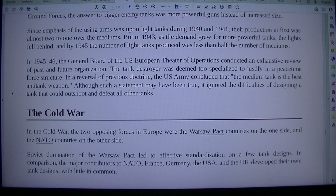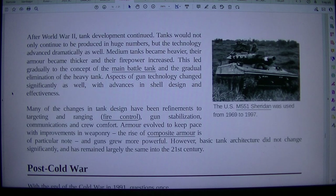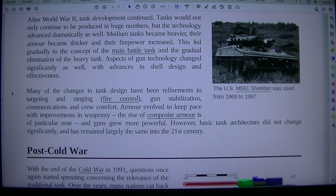In the Cold War, the two opposing forces in Europe were the Warsaw Pact countries on one side and NATO countries on the other. Soviet domination of the Warsaw Pact led to effective standardization on a few tank designs. In comparison, the major contributors to NATO — France, Germany, the USA, and the UK — developed their own tank designs with little in common. The US M551 Sheridan was used from 1969 to 1997.